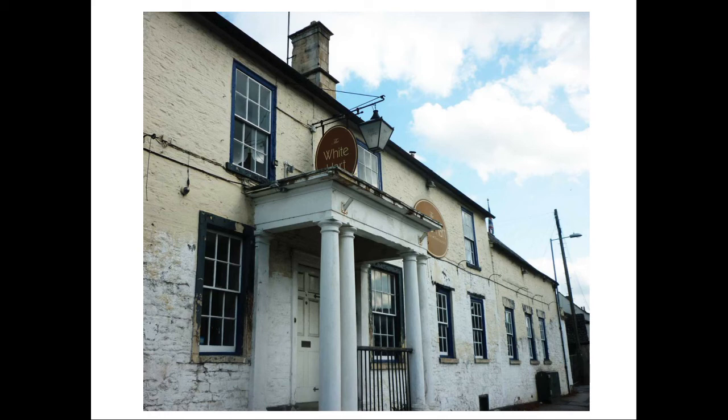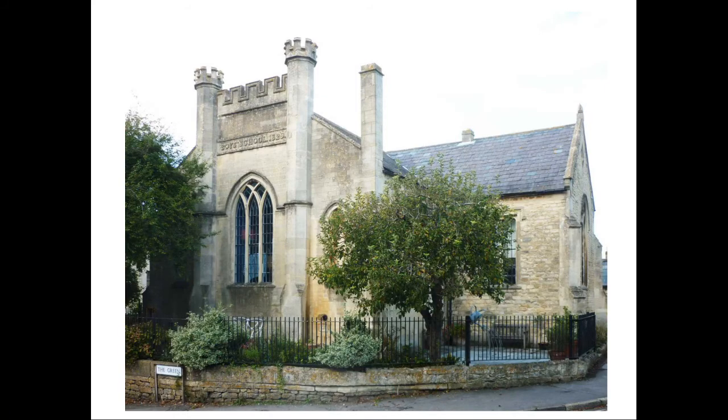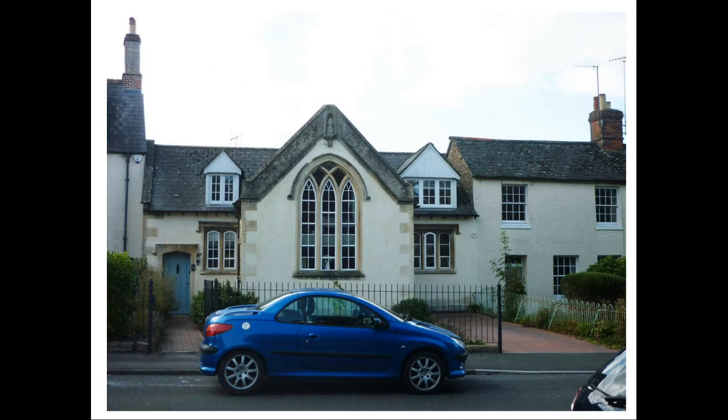Before returning down Church Street, we need to look at the west side of the green. Facing the White Hart is the former boys' school of 1829, which Pevsner describes as having a pretty gothic stone front. Further down is the girls' school of circa 1828, in a similar style, with a statuette of a girl in the gable. Both buildings are now houses.